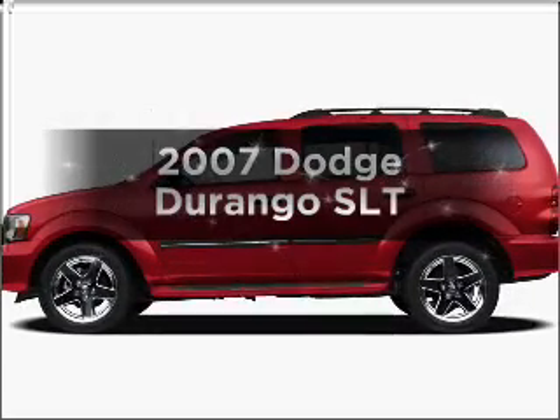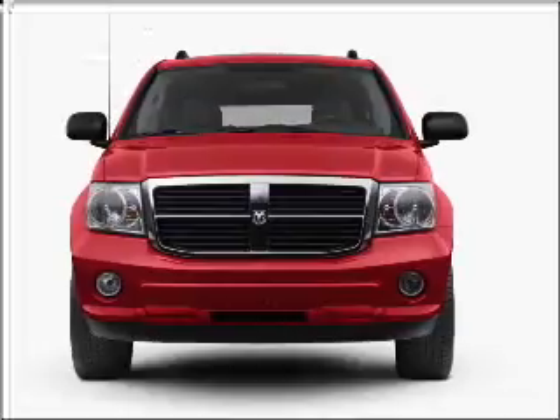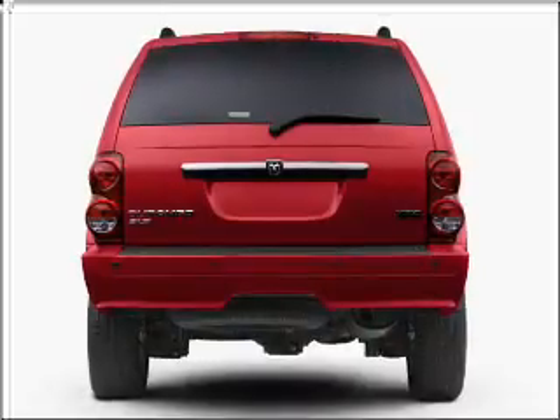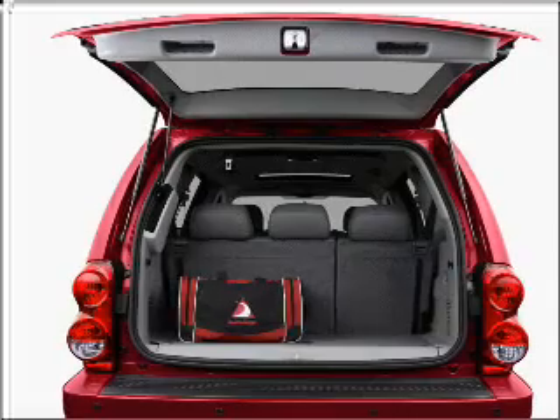Get noticed in this 2007 Dodge Durango. This is the set of wheels you've been looking for, with a powerful 8-cylinder engine that responds smoothly to its automatic transmission. Premium wheels lend a distinctive appearance. The anti-lock braking system will help deliver you safely to your destination.